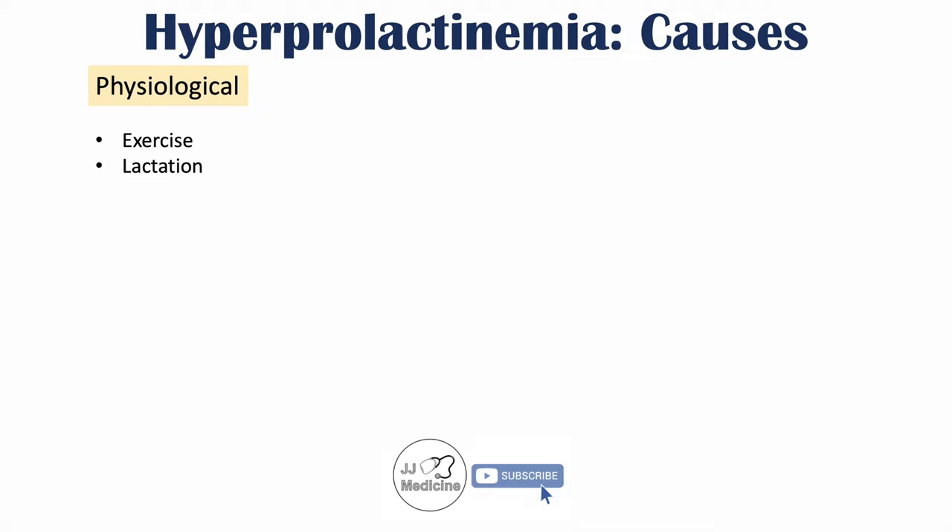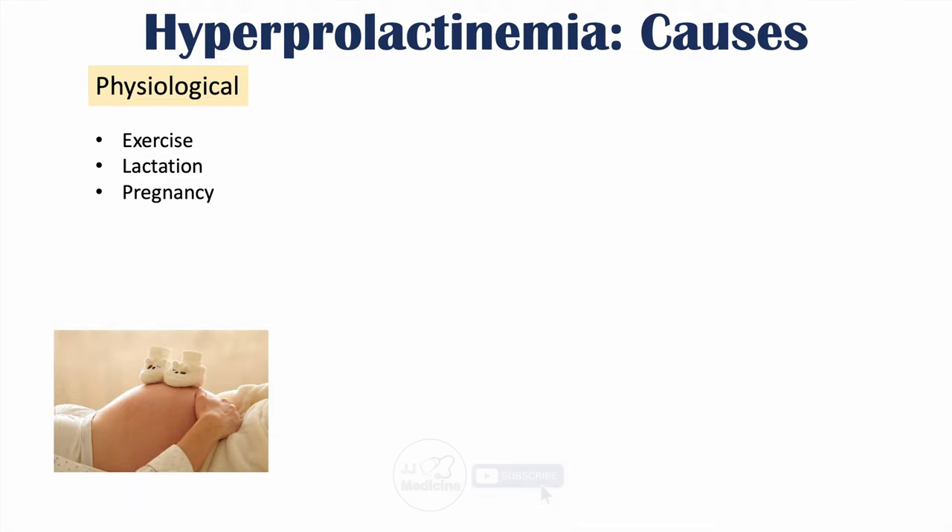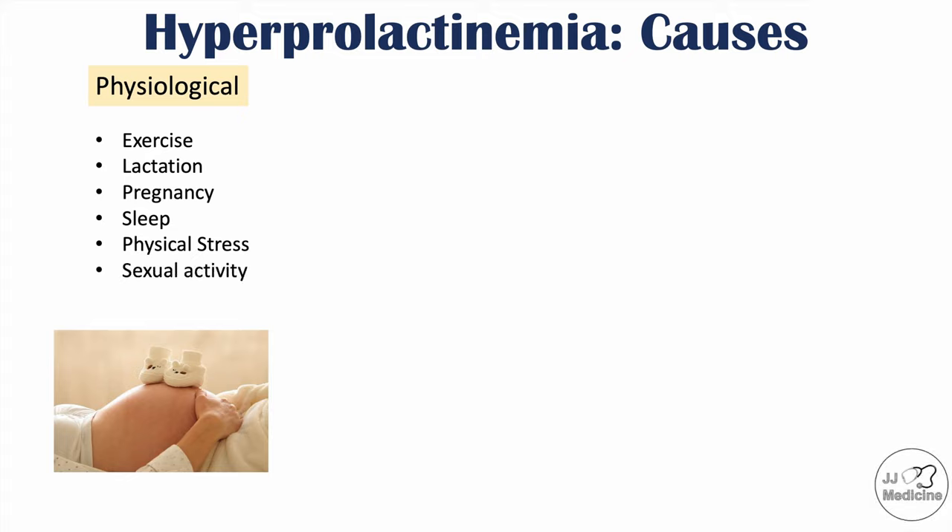Lactation itself increases prolactin levels. Pregnancy also leads to higher levels of prolactin, as does sleep, during which prolactin levels will increase. Physical stress and sexual activity can also increase prolactin levels. These physiological causes are temporary in nature and have physiological roles, so they won't cause the signs and symptoms discussed later.